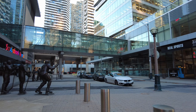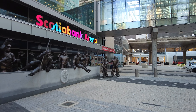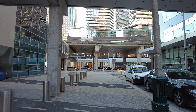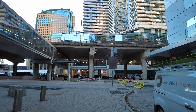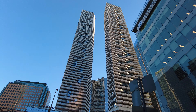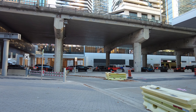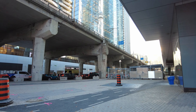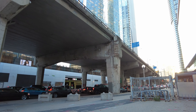Straight ahead would be Lakeshore Boulevard. The land I'm currently walking on is mostly landfill — this would have been Lake Ontario at some point in time. It was from roughly the mid-1800s to the 1920s that most of it was filled in, and only recently has it been developed at the scale that you currently see it.